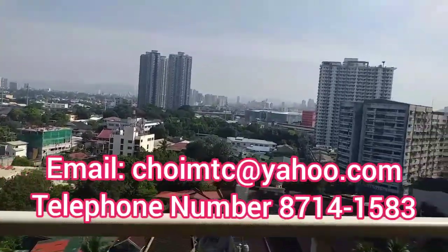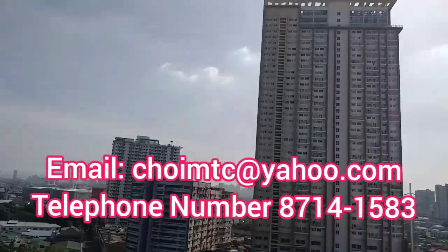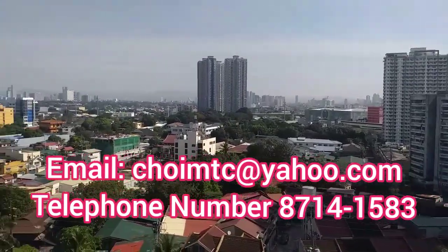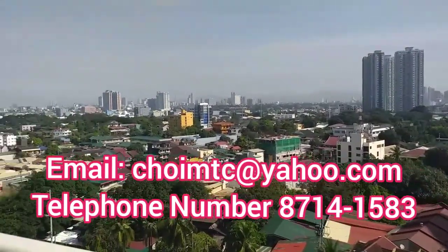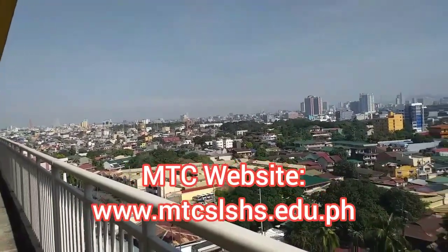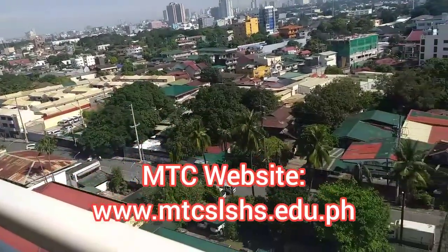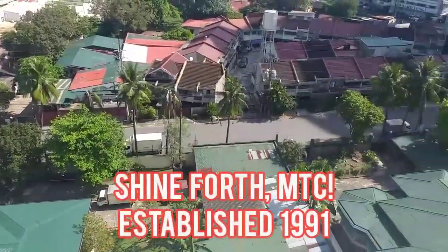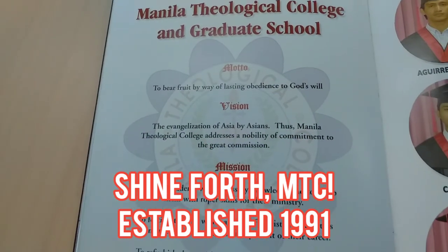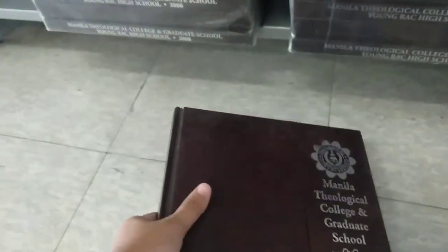For inquiries, contact us at choymtc@yahoo.com and telephone number 8714-1583. Visit the school MTC website at www.mtcslshs.edu.ph. Shine forth MTC, established 1991. God bless everyone.